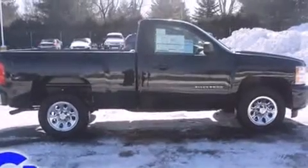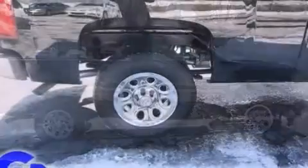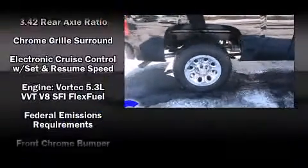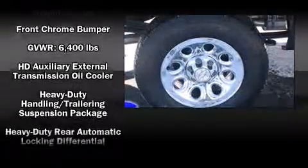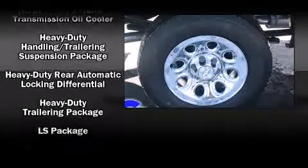Passenger security is always assured thanks to the various safety features such as head curtain airbags, front side impact airbags, traction control, a security system, and ABS brakes. With electronic stability control supplementing mechanical systems, you'll maintain precise command of the roadway.